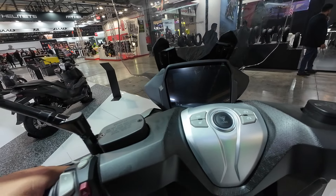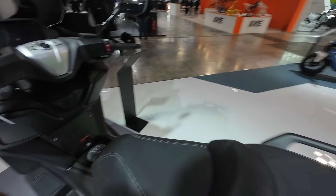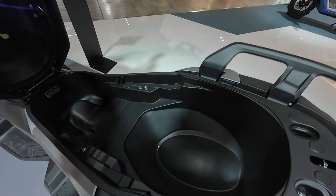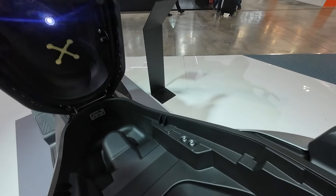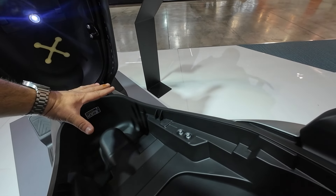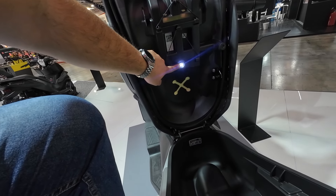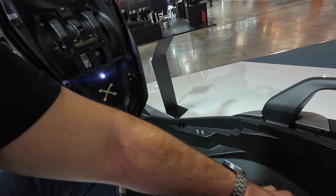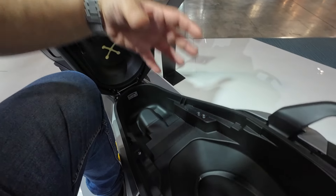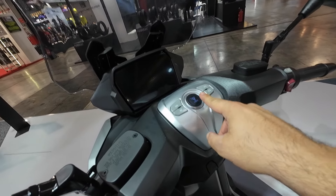Let's get into the controls. There's a seat popper and it opens up huge under-seat storage — with a light on the seat lid itself. Usually manufacturers put the light on the side, which gets covered once you put things inside, making it worthless. But here the light shines down into the storage compartment so you can actually see what you're doing. You do have to unplug something to remove the seat, but it's worth it.